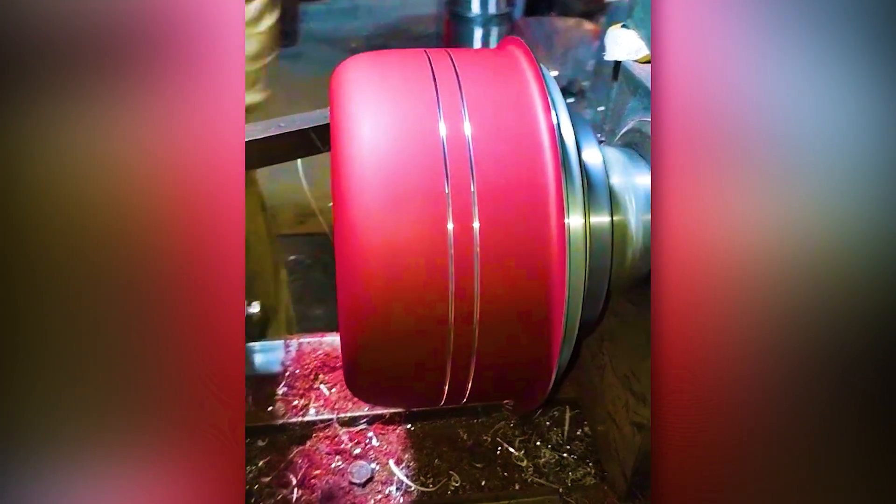Rapid rotation and a sharp blade work together to expose the concentric rings on the new saucepan.